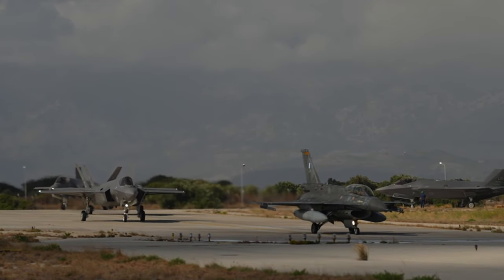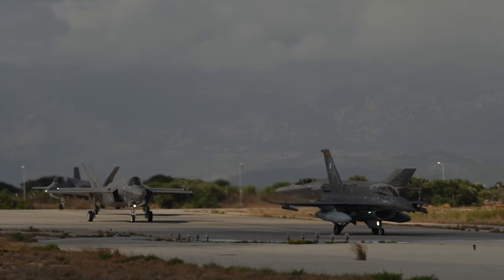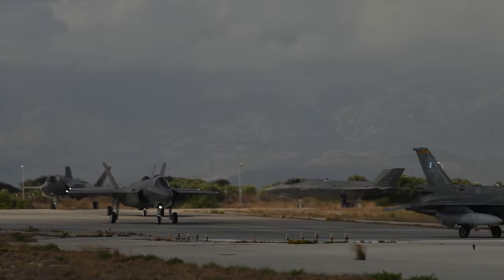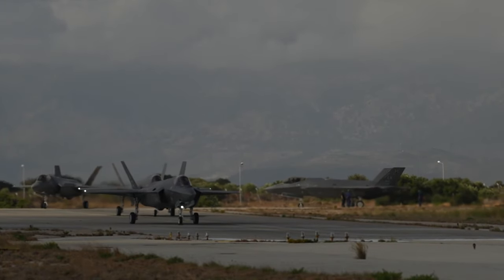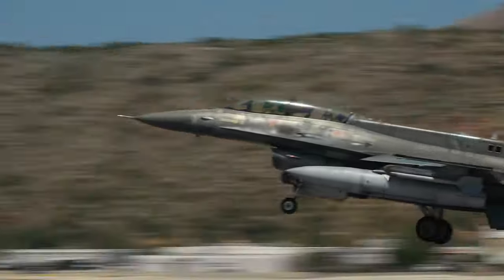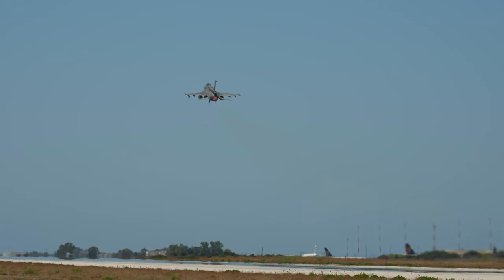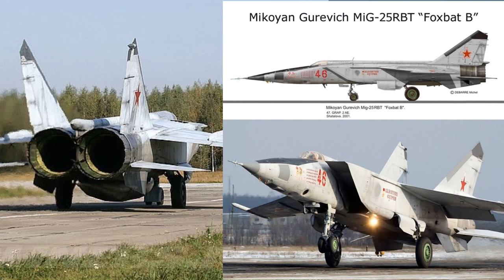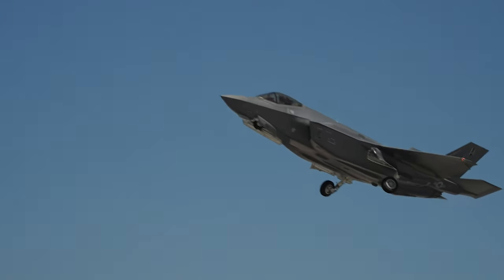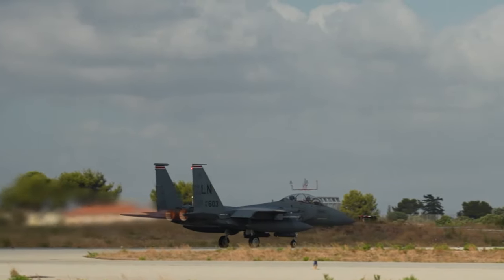This realization prompted the need for a dedicated air superiority fighter that could excel in both long-range and close-range combat scenarios. In response, the U.S. Air Force initiated the Fighter Experimental (FX) program in 1966 to develop a fighter aircraft capable of dogfighting with the latest Soviet fighters, including the formidable MiG-25. The program aimed to create an aircraft with exceptional speed, maneuverability, and advanced technology for detecting and engaging enemy aircraft before entering a dogfight.